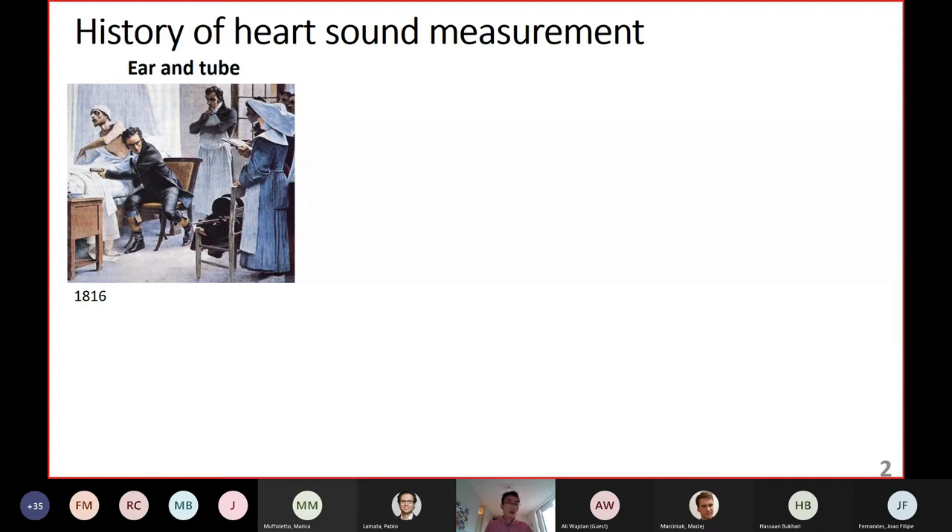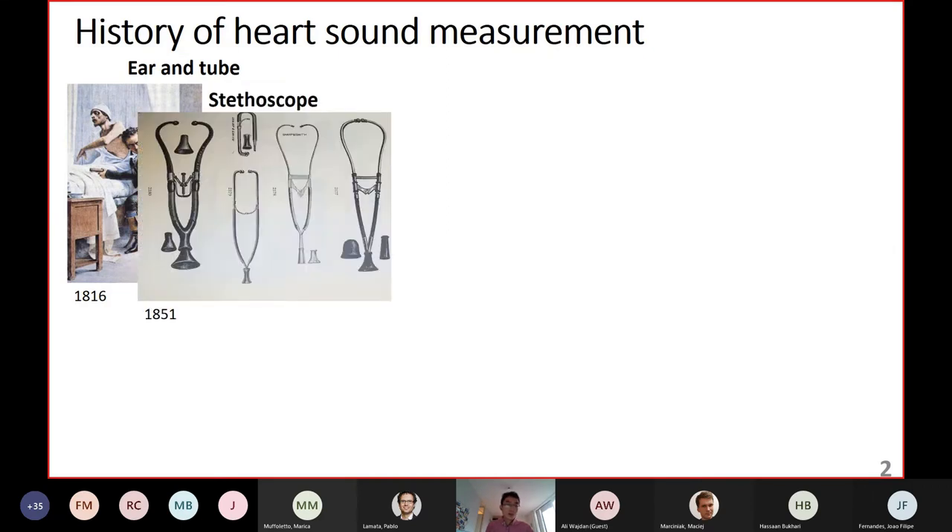During the very early age of heart sound studies, we mainly used ear and tube to listen to heart sounds for diagnosis. That was already over 200 years ago. Nearly 40 years later, we discovered the stethoscope — with two earpieces connecting to our ears and an end piece connecting to the chest of the patient. This design has been in use for over 170 years until now.